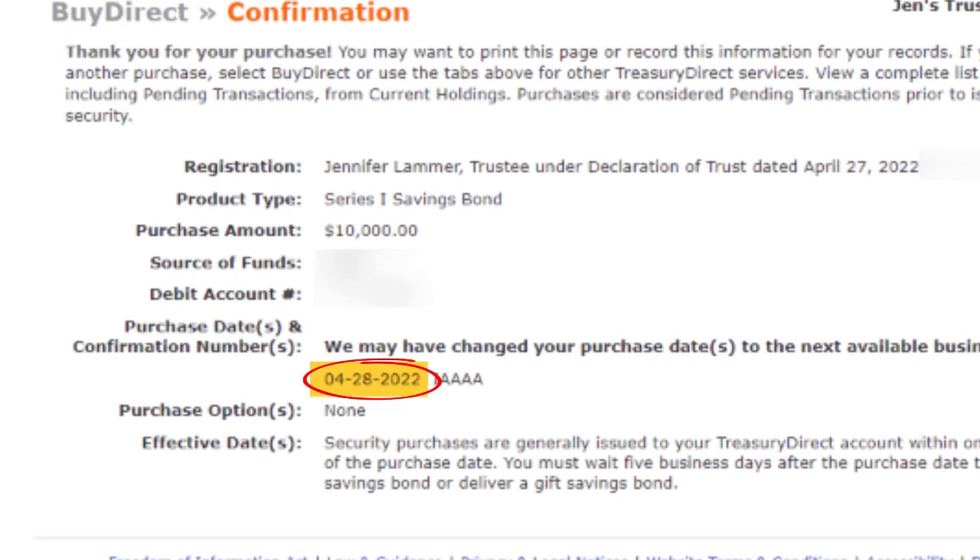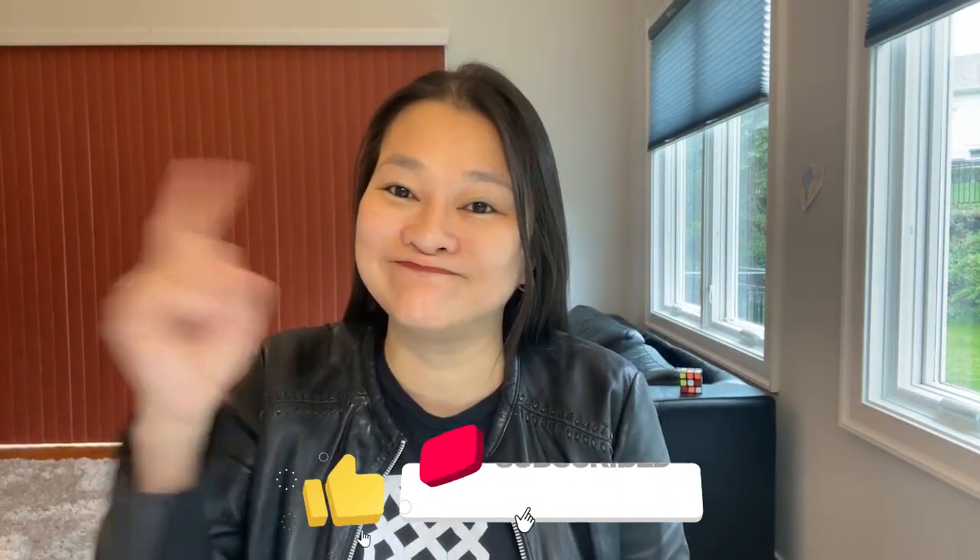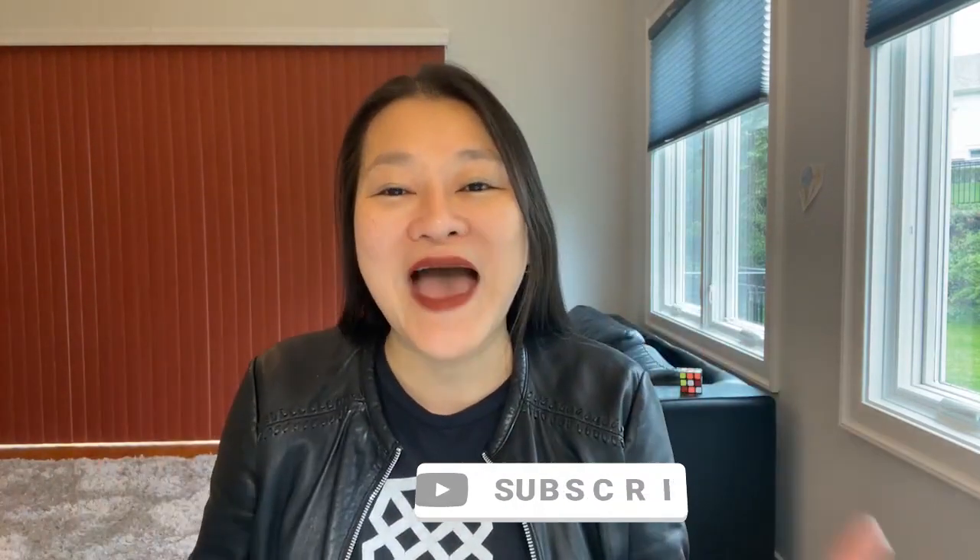And here you have it, iBond fans — here's the confirmation page showing I just bought $10,000 of iBonds for my trust. We did make it just in time to grab the 7.12% annualized rate from the last iBond rate cycle. I hope you enjoyed this video — if you did, don't forget to hit that thumbs up. For those of you without a trust, next week I'll walk you through how I set up my revocable living trust online for these iBonds. It's not too hard to do. See you again soon with another money-saving, wealth-building video.